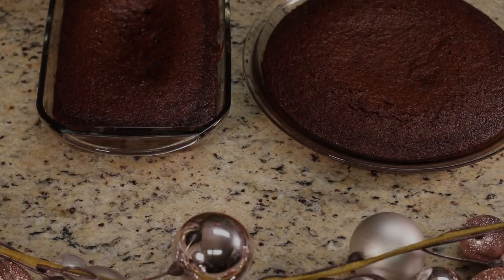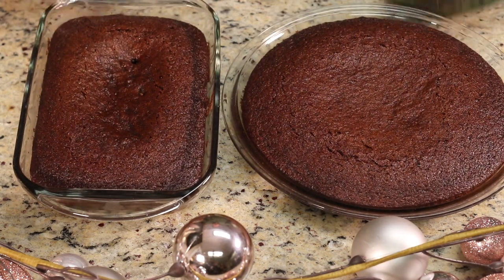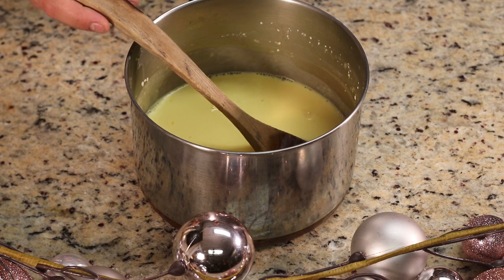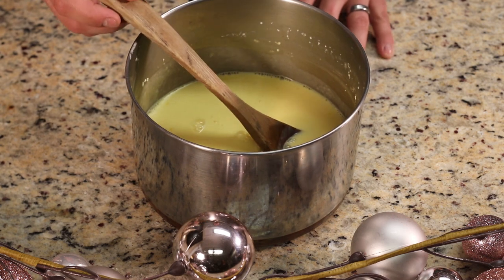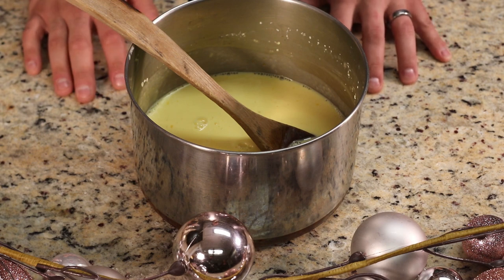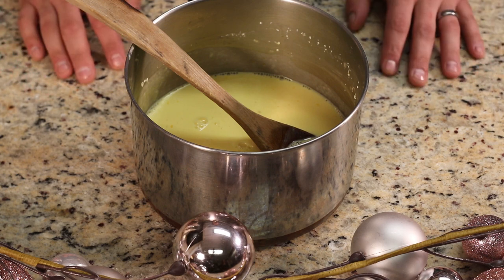It looks like our cakes are done — oh my gosh, this smells so good! We did a toothpick test: put a stick in and it came out dry, not wet, so they're done. We took them out and let them cool. We also took the pudding off the stove. What you're looking for is the pudding sticking to the back of the spoon a little bit — once you see that, it's ready to cool. Put it in a container and refrigerate for at least three hours, though overnight makes it a little thicker and better. After that we can work on the whipped cream.